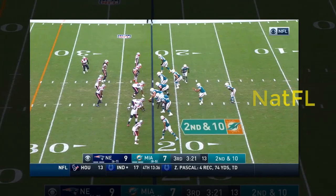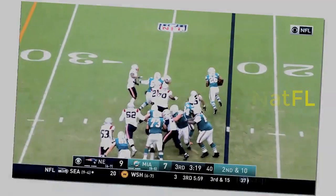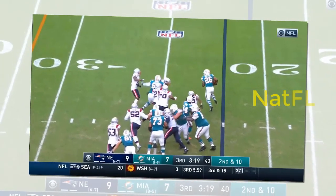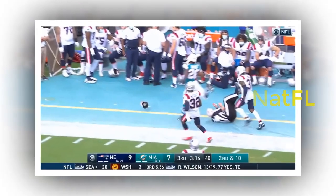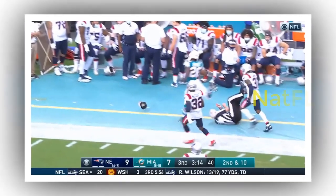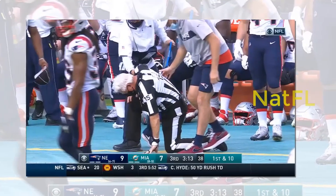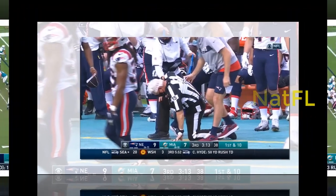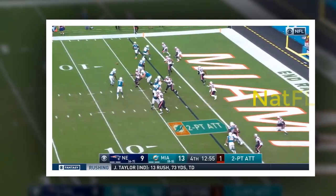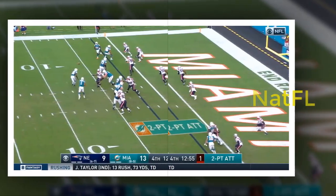8. Linebackers. Kyle Van Noy and Elandon Roberts both returned after missing the Kansas City game with injuries, and they both made an impact. Roberts led the Dolphins in tackles with nine and had the one takeaway for the defense with a fumble recovery. Van Noy, for his part, had a tackle for loss. Jerome Baker continued his strong stretch of work with eight tackles and a sack, though he was flagged once for illegal contact. Andrew Van Ginkel also gave New England a free five yards when he got caught in the neutral zone before the snap.